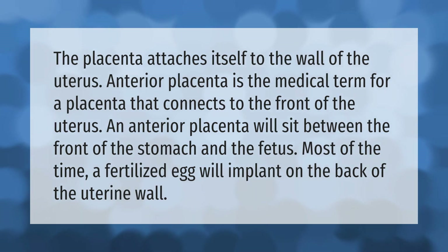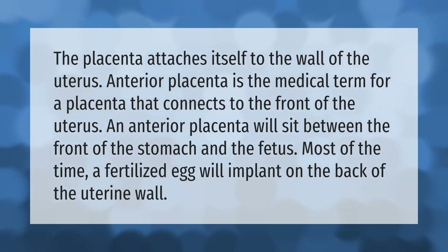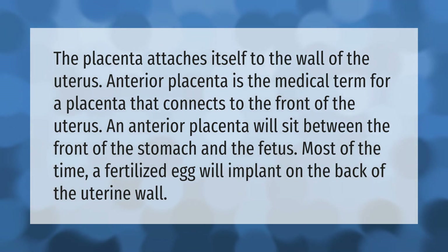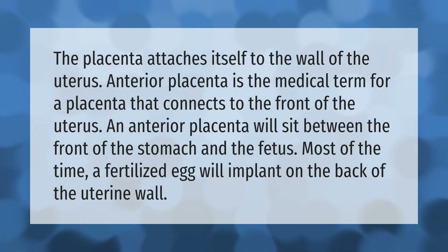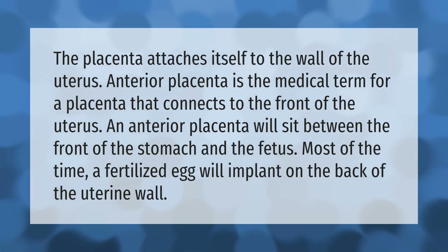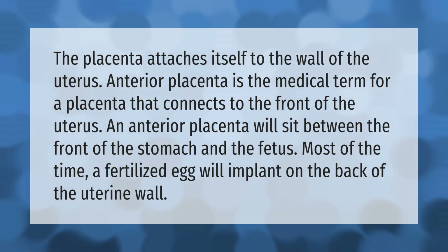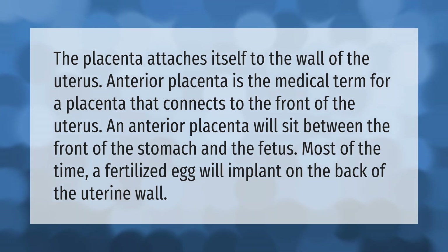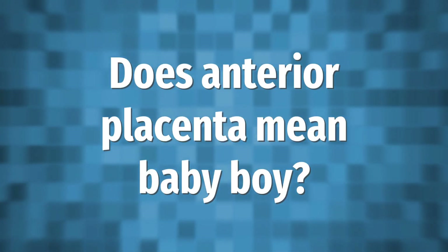The placenta attaches itself to the wall of the uterus. Anterior placenta is the medical term for a placenta that connects to the front of the uterus. An anterior placenta will sit between the front of the stomach and the fetus. Most of the time, a fertilized egg will implant on the back of the uterine wall.